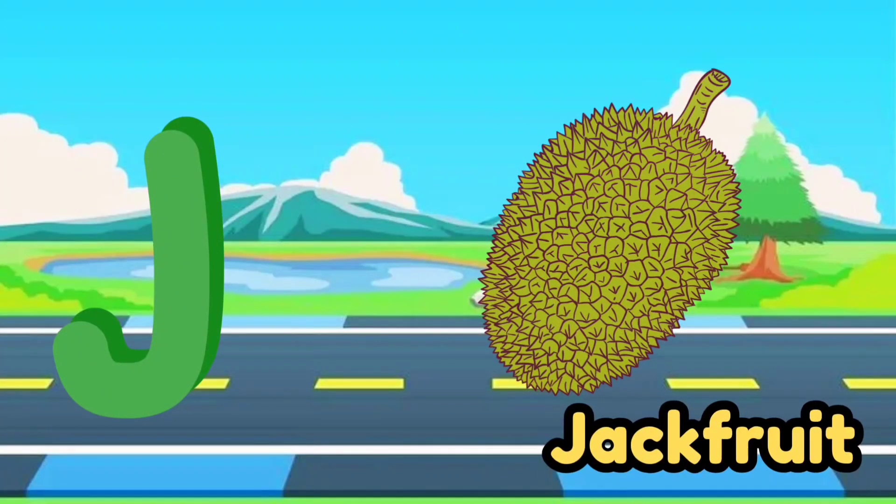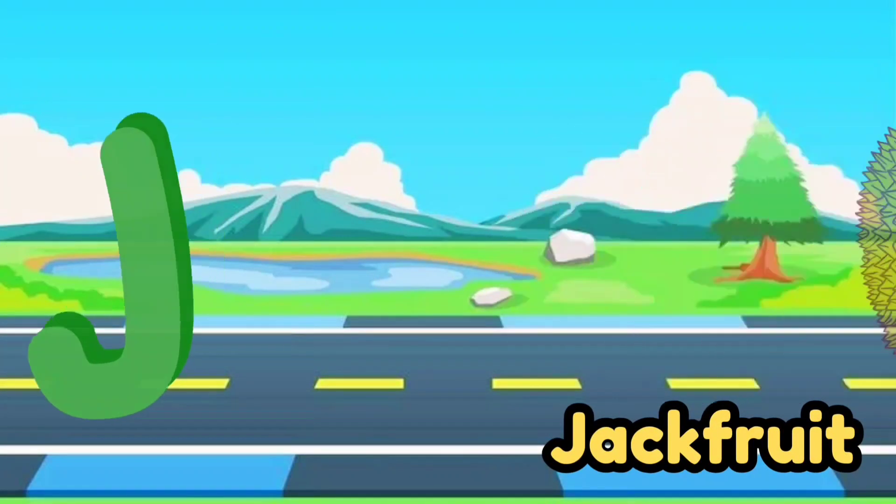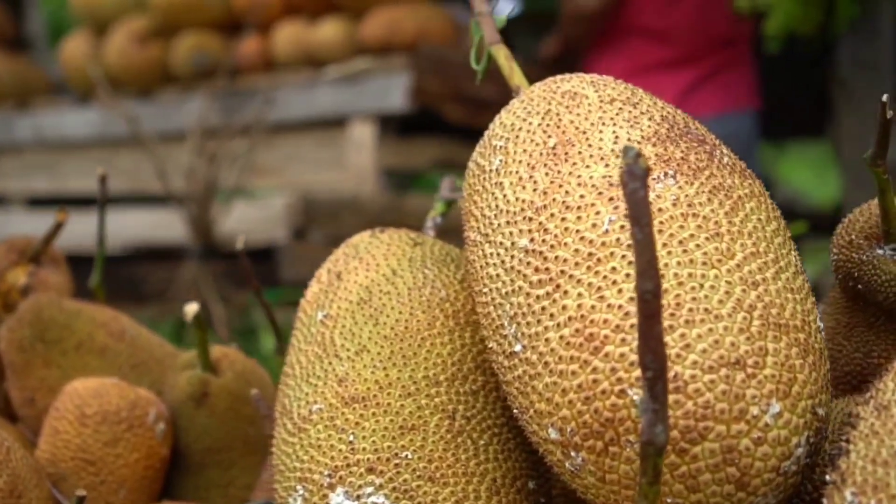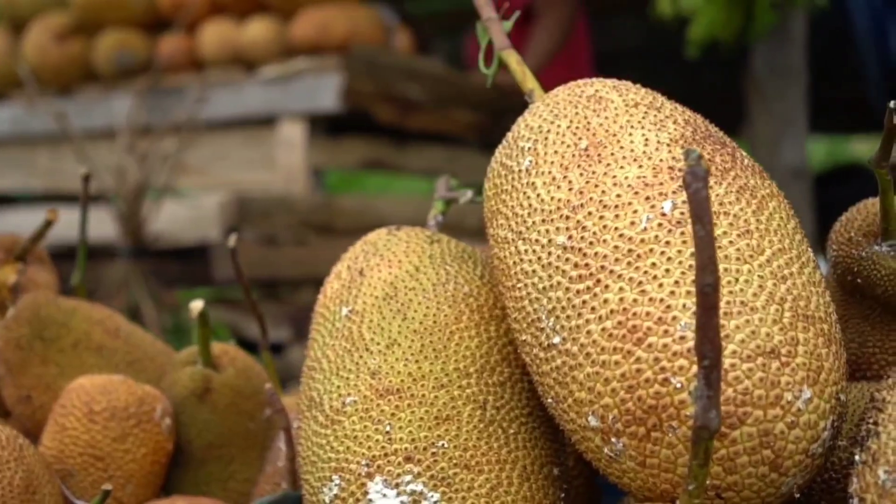J for jackfruit. W, X, Y, Z. Now I know my ABCs.